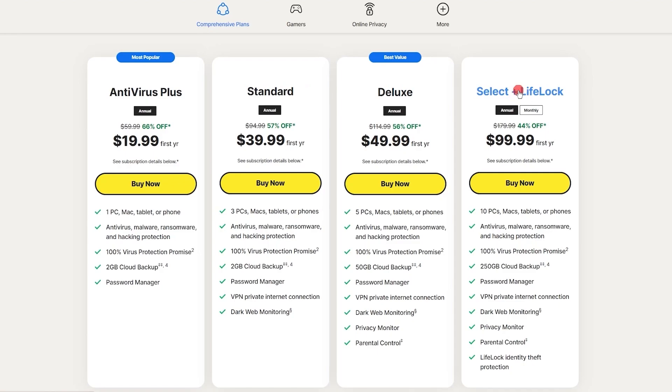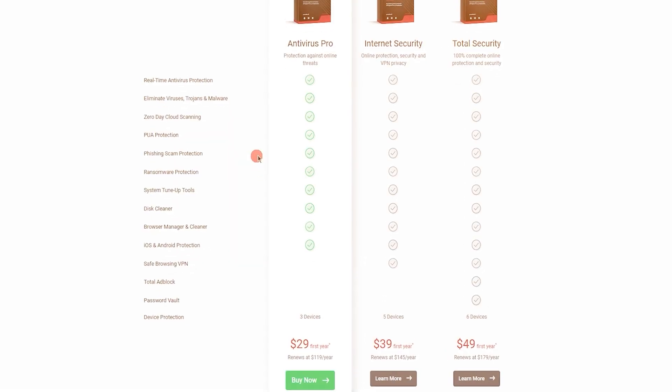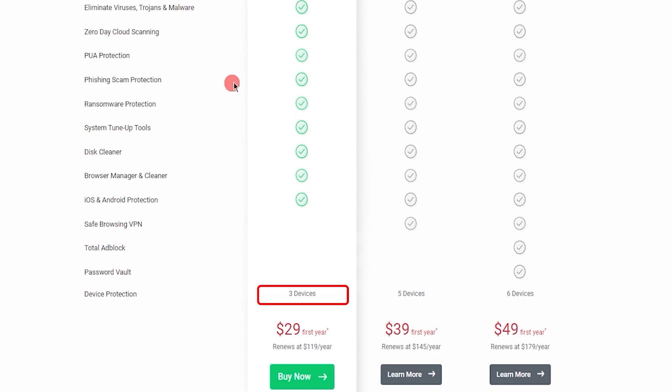As you upgrade tiers with Norton, you unlock parental control tools, increase the number of devices it protects, and increase the size of the cloud storage. Also, out of the three, Norton is the most affordable, with its plan being almost a third of the price of the other two. And speaking of device limits, Norton only offers one device for its standard plan, which is lower than the standard plans of the other two.